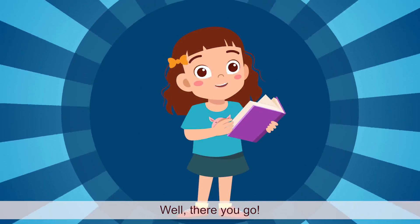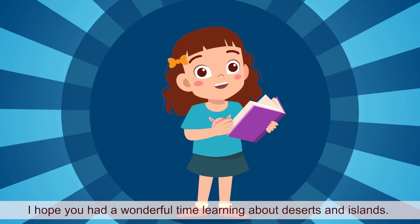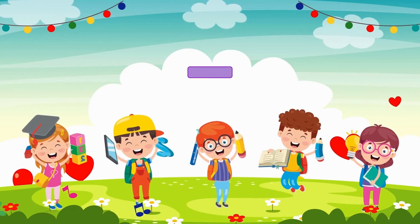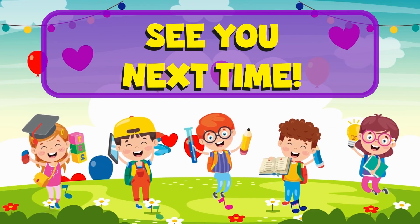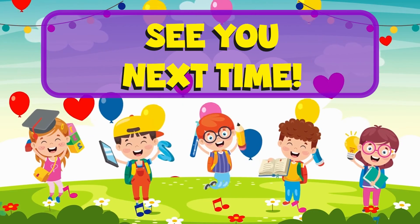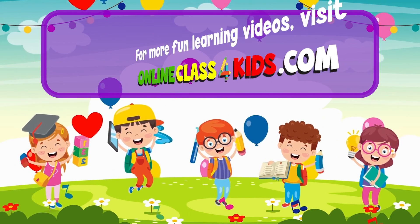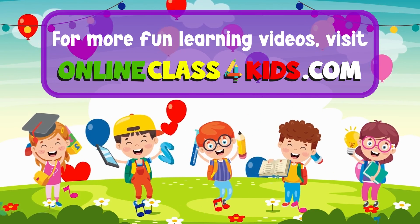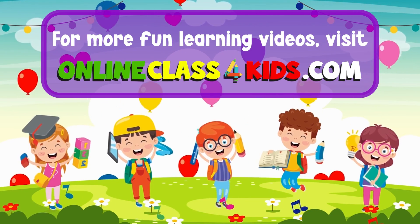Well, there you go. I hope you had a wonderful time learning about deserts and islands. See you next time for another fun learning experience, only here at OnlineClass4Kids. Visit OnlineClass4Kids.com for more fun learning videos, and don't forget to subscribe to our channel.